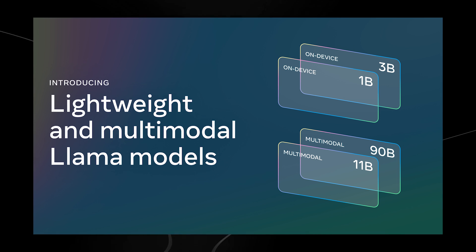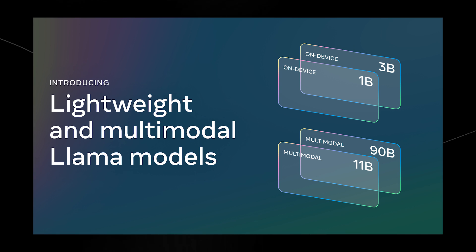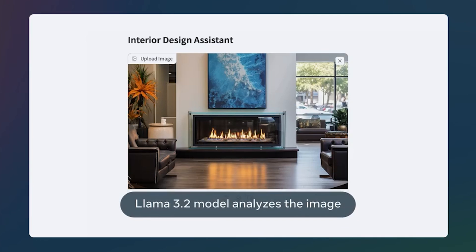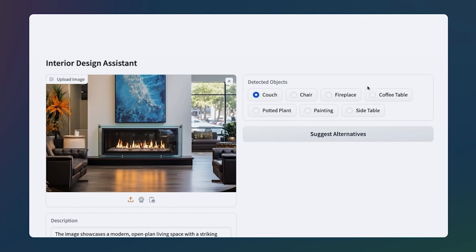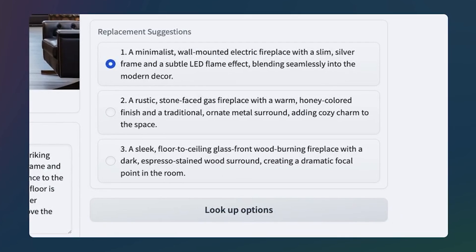The two largest models in this new lineup, 11B and 90B, can actually see — meaning they can do image reasoning. In plain English, imagine you have a graph showing your small business's sales over the year and you ask Llama which month had the best sales. Llama 3.2 can look at that graph, read it like a human, and tell you exactly which month was your best. It's not just spitting out data — it's actually reasoning through what it sees, like a really smart friend who knows how to read graphs better than you do.